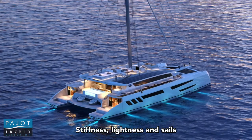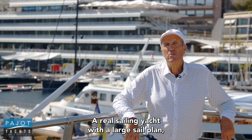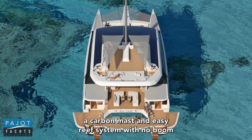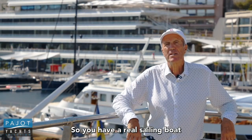Stiffness, lightness, and sails to be able to move with the wind and with the sun. A real sailing yacht with a large sail plan, a carbon mast, an easy reef system with no boom, which will be very easy for the crew and for the captain. So you have a real sailing boat.